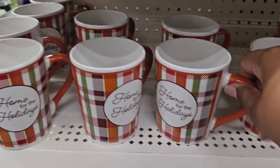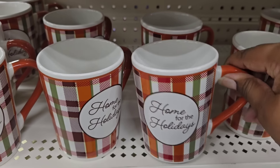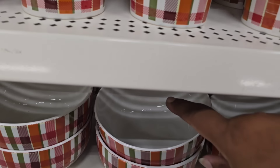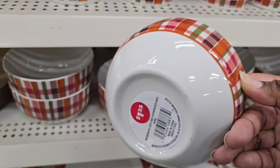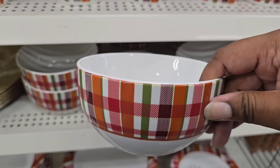They have a new dish collection and I'm loving all the fall dish collections. This one is more fall themed and it says 'Home for the Holidays.' I just showed you the mug, and look — they have a coordinating bowl to match with that same beautiful fall plaid design on the outside.